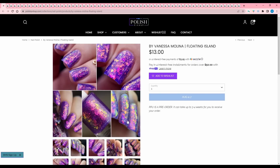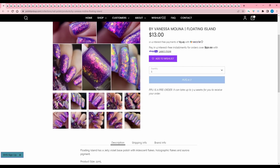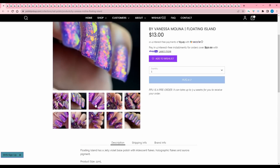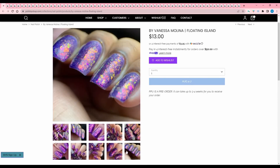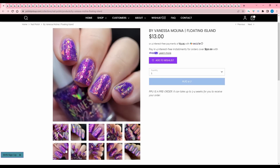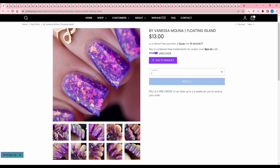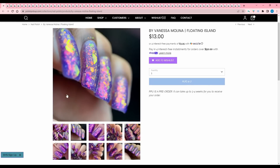Oh my gosh, I want this — By Vanessa Molina, Floating Island. It is a jelly violet base with iridescent flakes, holographic flakes, and aurora pigment. 400 are available. I know for a fact that I have a few polishes like this, but maybe not in this purple. I definitely have it in this purple, but I don't need it. I want to put it on my wishlist just so I can take it off later.